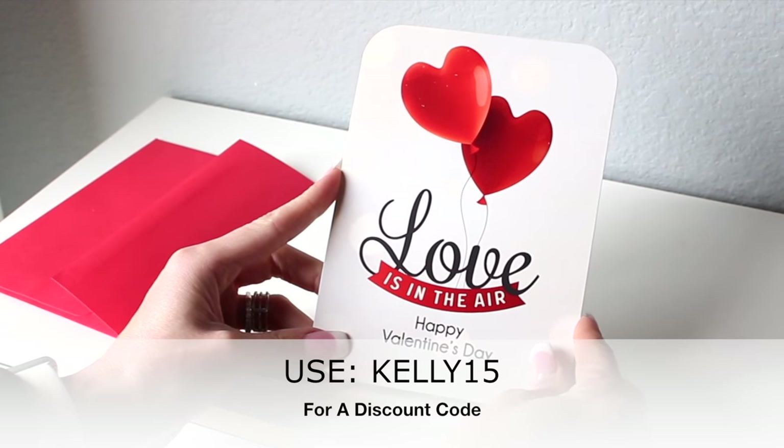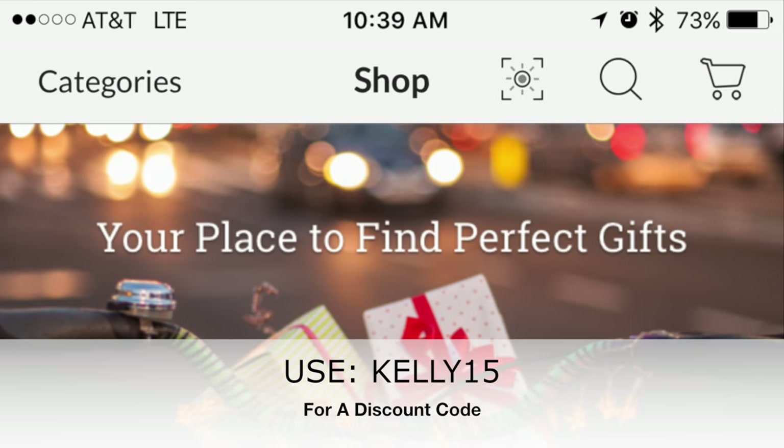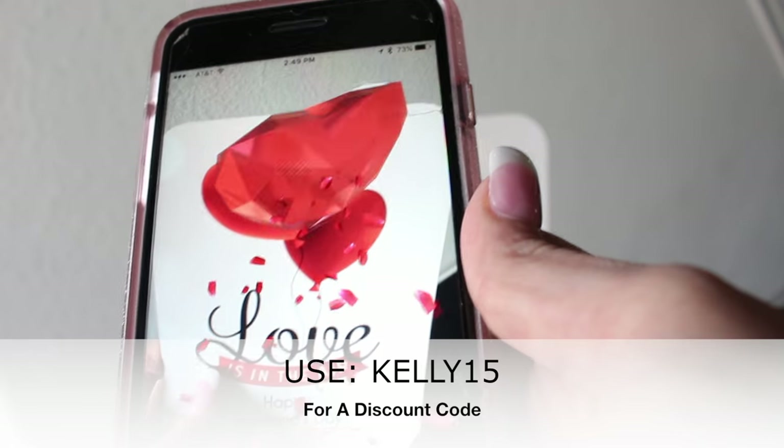The next item I have is this very cute Valentine's card. With augmented reality, all you have to do is open the app, hit scan, and enjoy.